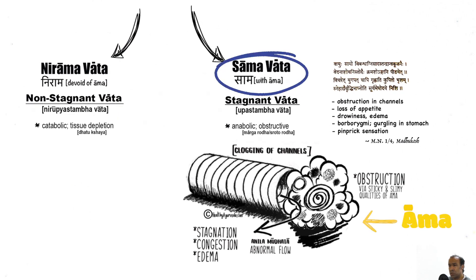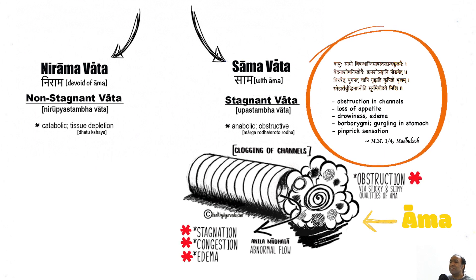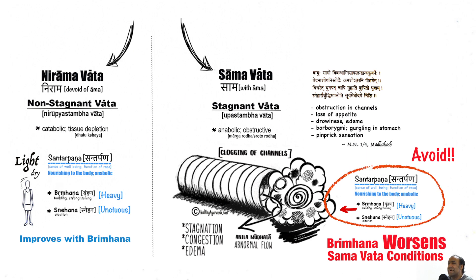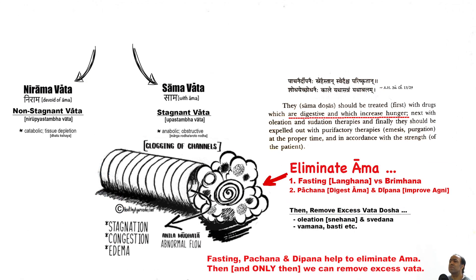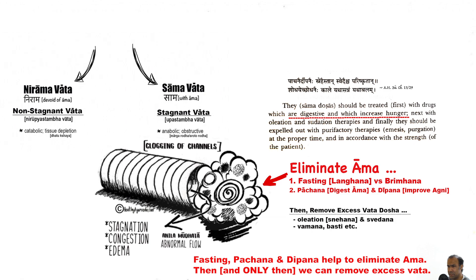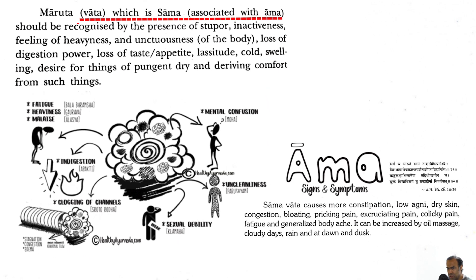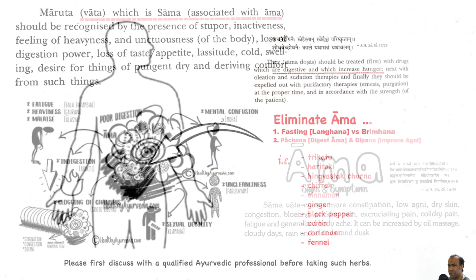However, if Vata is increased and associated with Ama, this creates a condition for which Vata becomes stagnant, having an obstructive nature, and tends to be far more pathologic. This stagnation of Vata Dosha needs to be managed differently. Signs and symptoms of Sama Vata include constipation, sluggish and impaired digestion, feeling sleepy and drowsy, a sense of heaviness, bloating, colicky pain, fatigue, and generalized body ache.